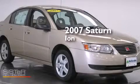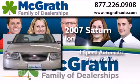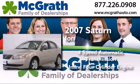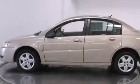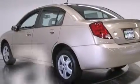This is a 2007 Saturn Ion. This car has a 4-speed automatic transmission and an inline 4-cylinder engine. Features include a rear window defroster, a passenger side airbag, tinted glass, and this vehicle has less than 53,000 miles.